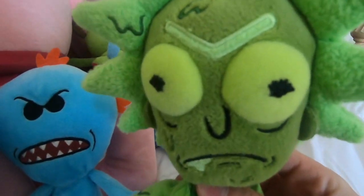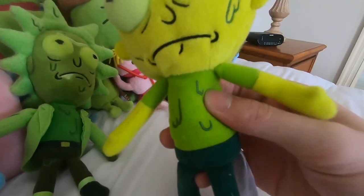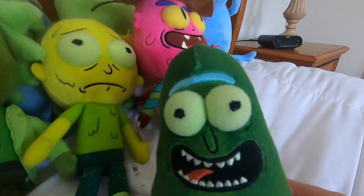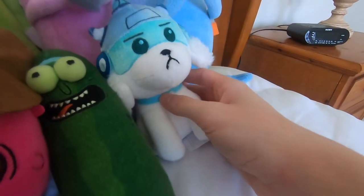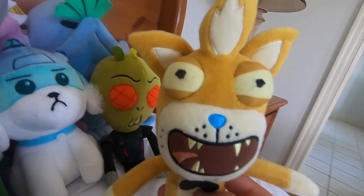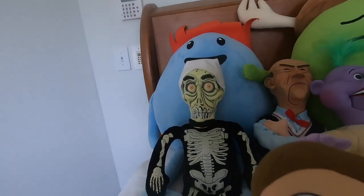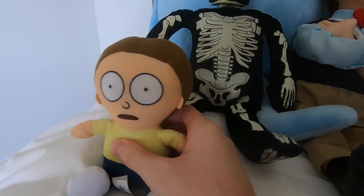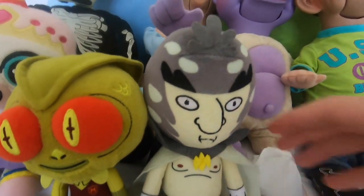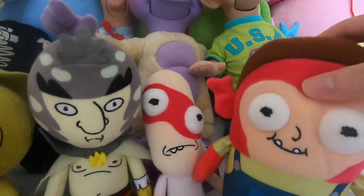We have Toxic Rick. Then we got Scary Terry. Then we got Snuffles, or Snowball rather. Then we have Crumbopulous Michael and Squanchy. My voices really suck. Coming back around, we got a bootleg Morty that I got at an arcade. Then we have Tinkles, Lizard Morty, Bird Person, Noob Noob - aka the Chad of Season 4 - and then Morty's son.